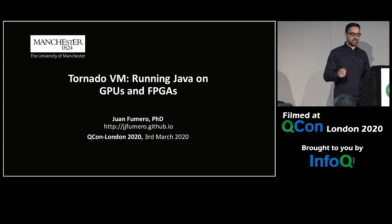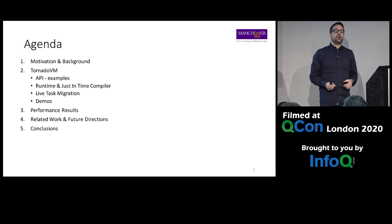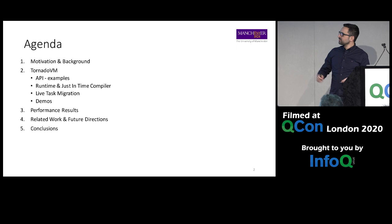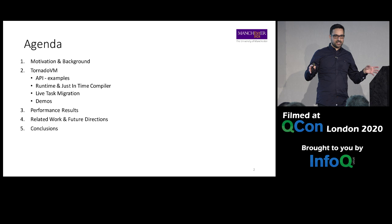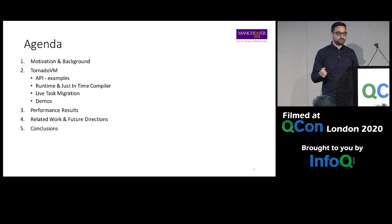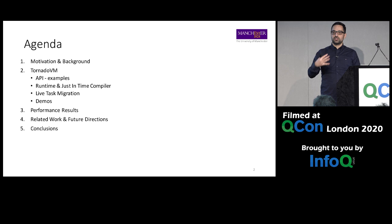In my talk, I will explain TornadoVM, but before that I will explain some background. Don't worry if you haven't heard about GPUs much, or if FPGAs are new to you — I will explain the basics and how we use them from the TornadoVM perspective. Later I will show you how to use Tornado and how to execute it, then some internal details. I'm a compiler engineer, so I will show you JIT compilation internals and how we migrate execution at runtime. I'll also show you some demos.